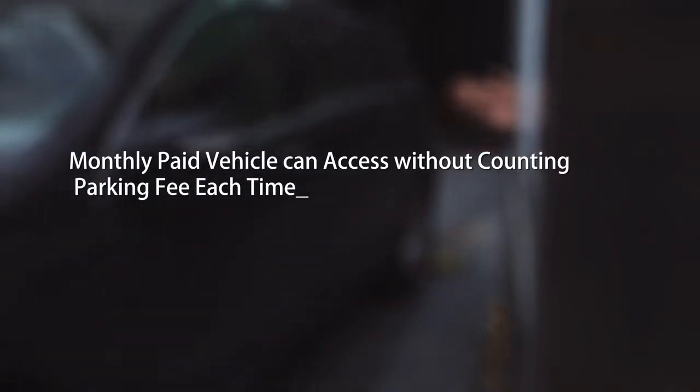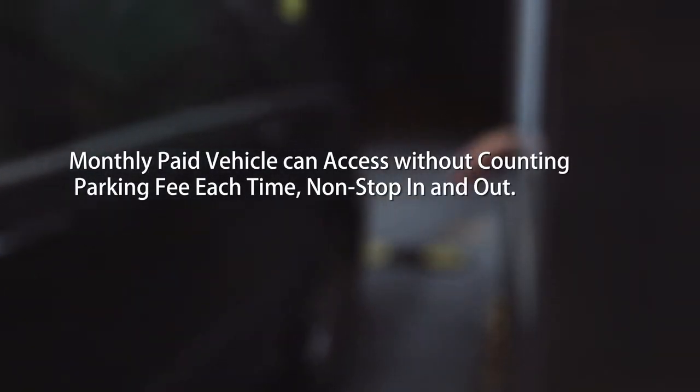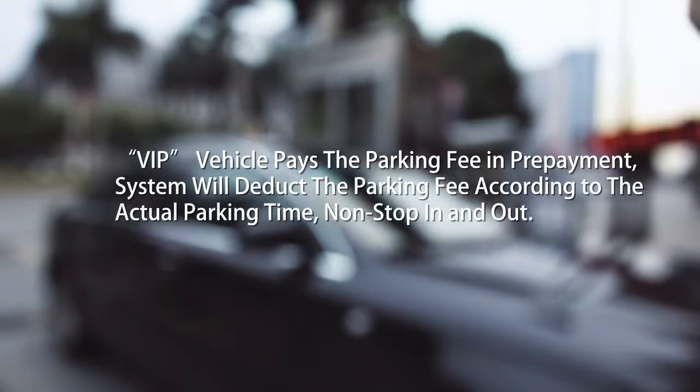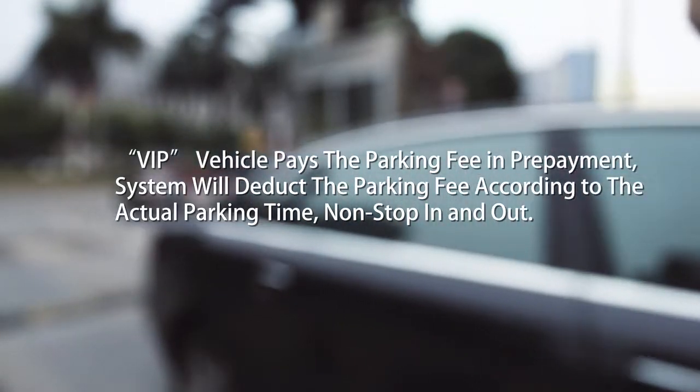For monthly paid vehicles, drivers do not need to stop at the exit to pay the parking fee each time. For VIP vehicles, drivers can access the car park freely and the system will deduct the parking fee from their prepayment accounts.